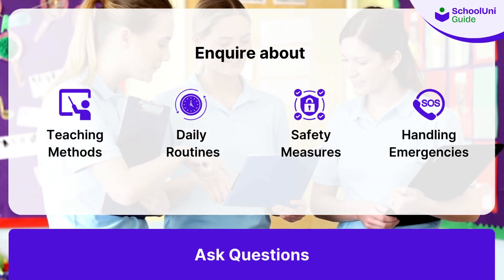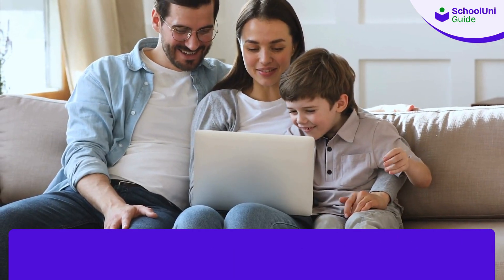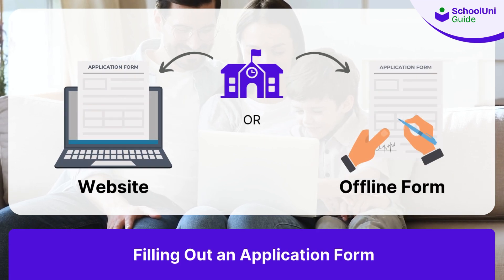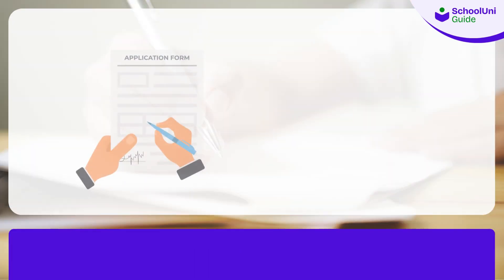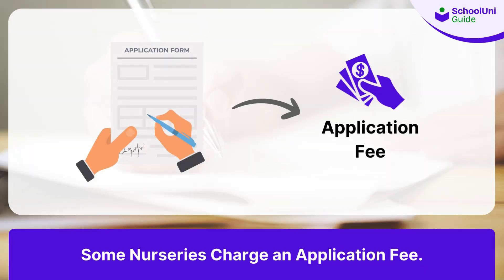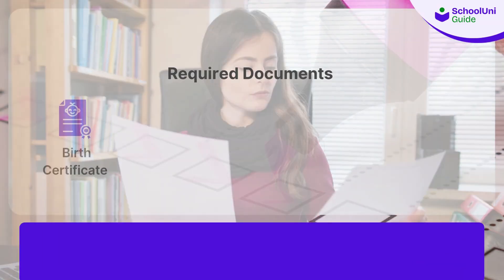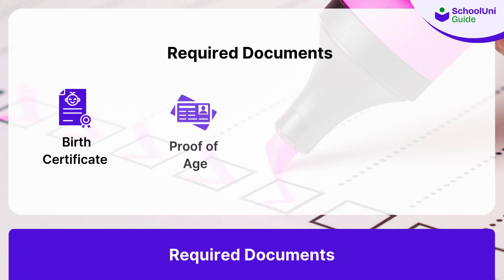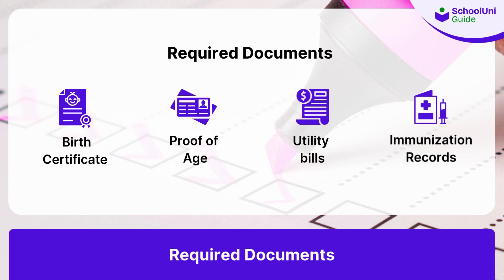Next up is the application process. This typically involves filling out an application form, which you can usually download from the school's website or get directly from the school. Some nurseries might also require you to pay an application fee. For the application, you'll need several documents, including a birth certificate, proof of your child's age, proof of address such as utility bills or rental agreements, and immunization records ensuring your child's vaccinations are up to date.